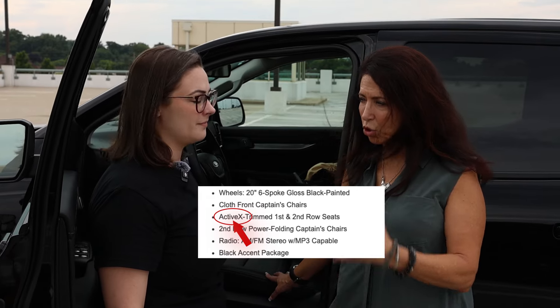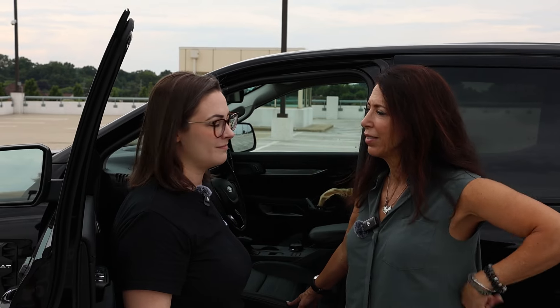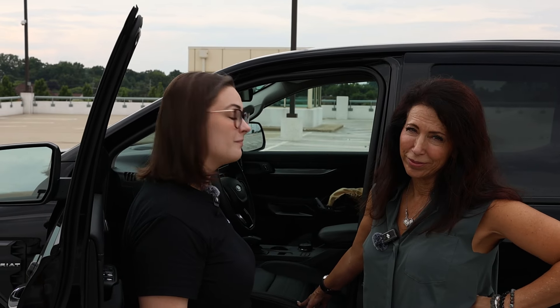On some cars they call this material ActiveX on certain trim levels. This particular trim is the Lariat — top of the line — and it has leather appointments, meaning only the center panels are real leather. There is no full leather seating on a Ranger, but it's important to know what you're actually paying for.